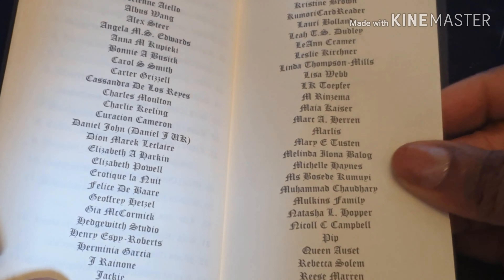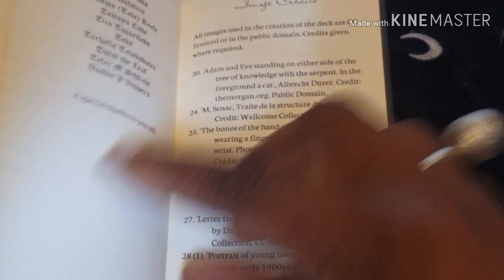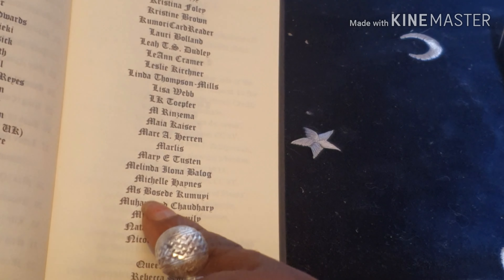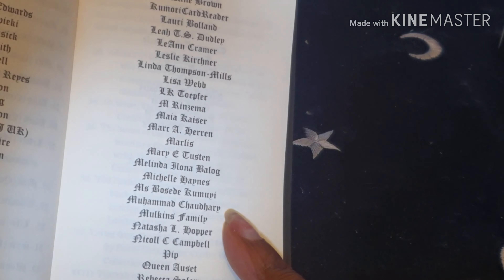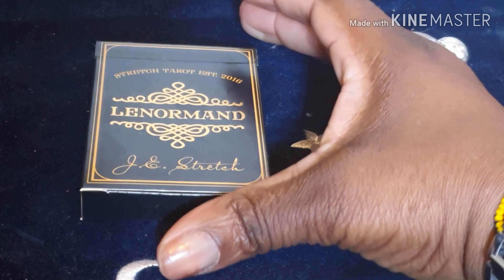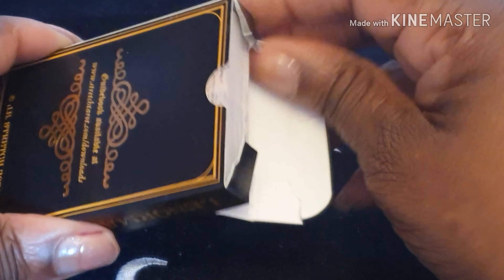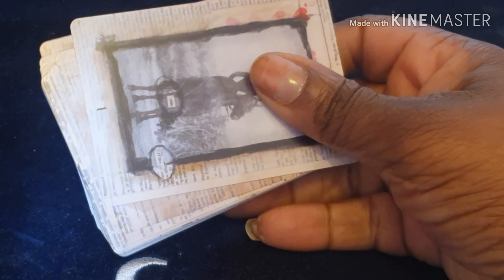He's named all the people who backed the Kickstarter. I wasn't sure if I'd be on there — Miss Bossidy Kamuyi — so that's great, I'm on his list. The deck comes in this beautiful black and gold box. It was plastic-wrapped but I took it off before I filmed, just to save a bit of time, because I haven't got that great of fine motor skills. So let's go through the cards.